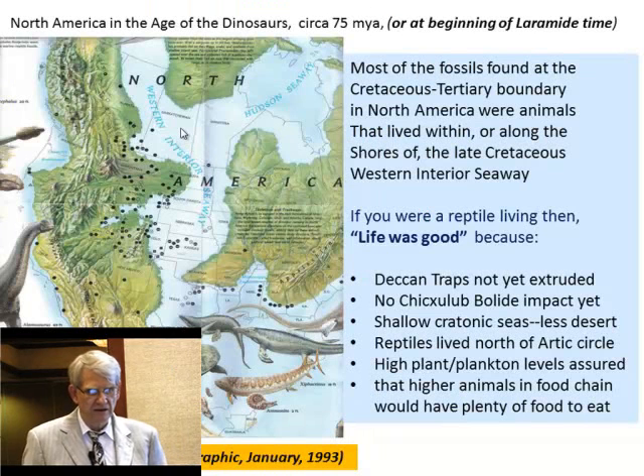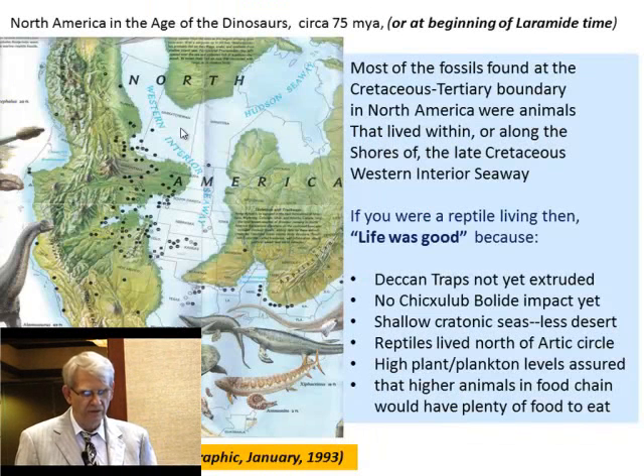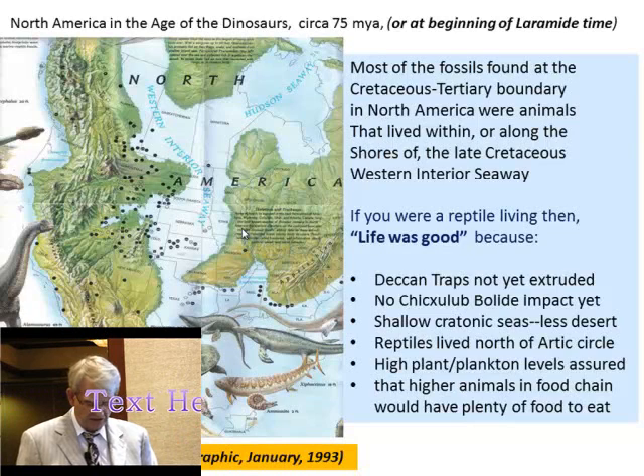What were things like at the beginning of Laramide time, 75 million years ago? If you're a reptile, life was good. You hadn't had the Deccan Traps extruded, didn't have the Chicxulub bolide impact. Shallow cratonic seas, less desert. Reptiles actually lived as far over as the Arctic Circle. You had a high plankton level, ensuring higher animals on the food chain had plenty of food to eat. Most of the fossils we get for these reptiles are around these shallow seas.